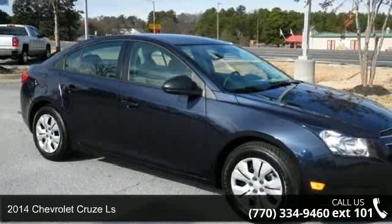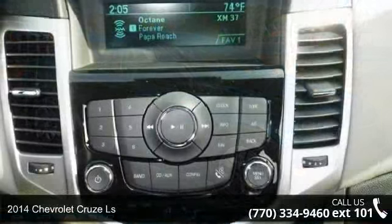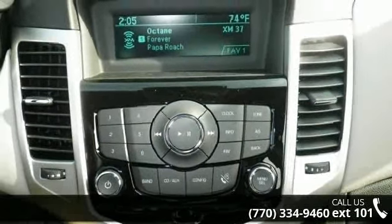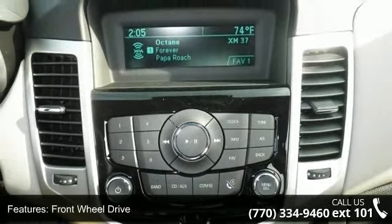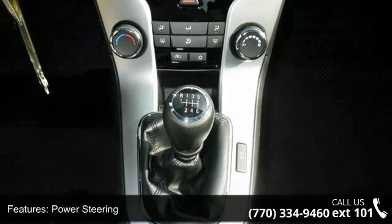Step into the 2014 Chevrolet Cruze LS. If you are looking for an automobile with great features, look no further. This vehicle comes with a reliable 4-cylinder engine, connected to a smooth shifting automatic transmission.